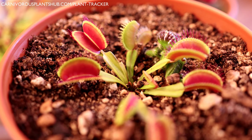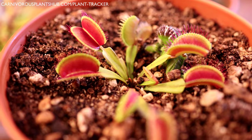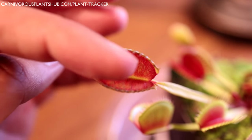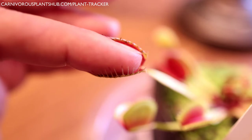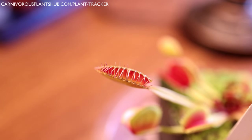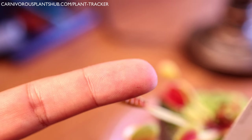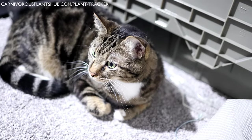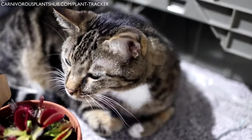A huge myth is that Venus flytraps can actually hurt you when they bite. This is used as clickbait in many YouTube videos showing a bloody finger bitten by a flytrap — it's completely false. No part of the Venus flytrap can cut skin. The cilia and small hairs on the inside are soft and won't inflict any pain or cause lacerations. If you see someone bleeding from a Venus flytrap bite, they're lying.